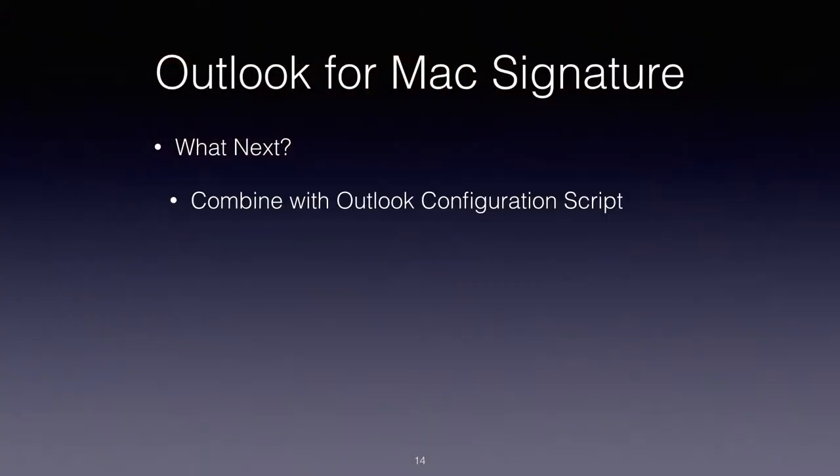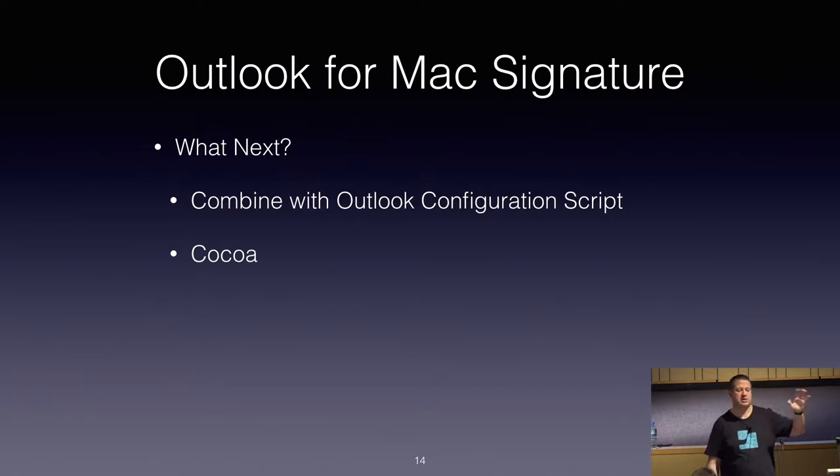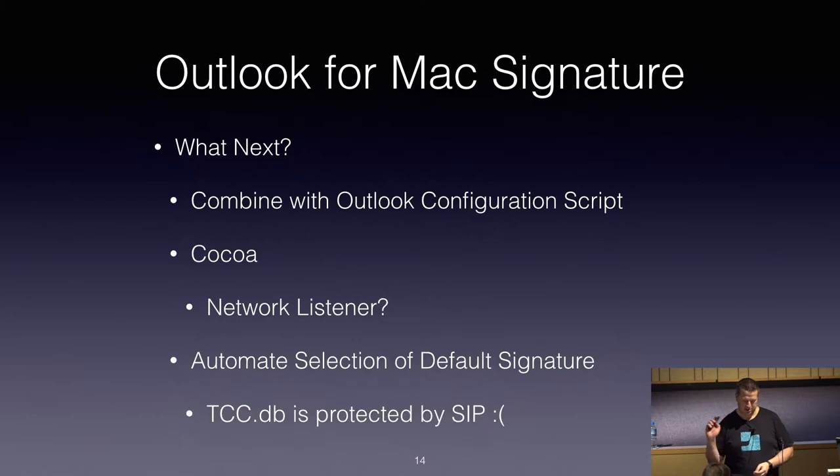There are a few things I'd love to do better with the Outlook for Mac script. I'd love to combine it with Talking Moose's Outlook Exchange setup script, which we're also using to simplify the setup of our devices. I'd love to turn this into a Cocoa app, and the pie-in-the-sky dream would be to create a network listener to just push the config centrally. And if I can find a way to automate the selection of that default signature — moving to a Cocoa app might help me get added to the accessibility database.